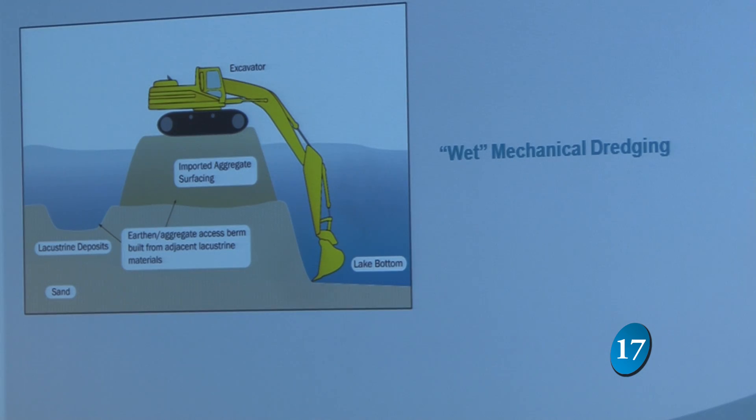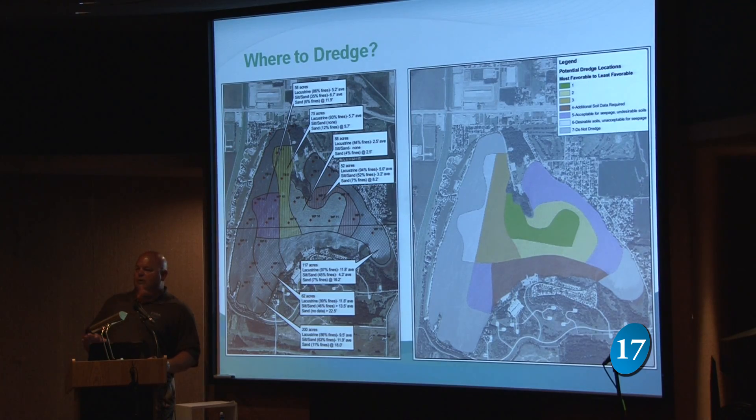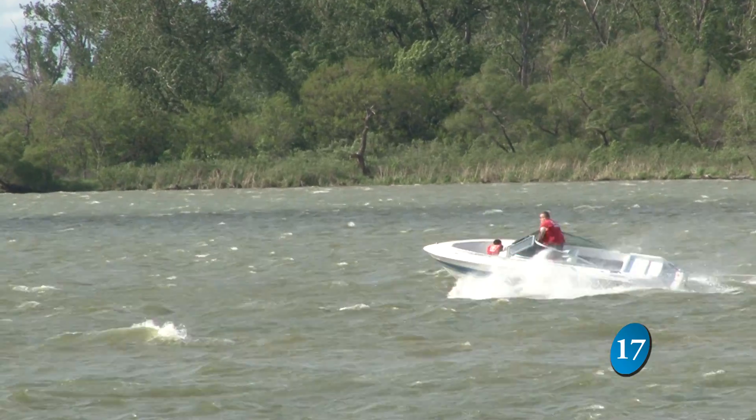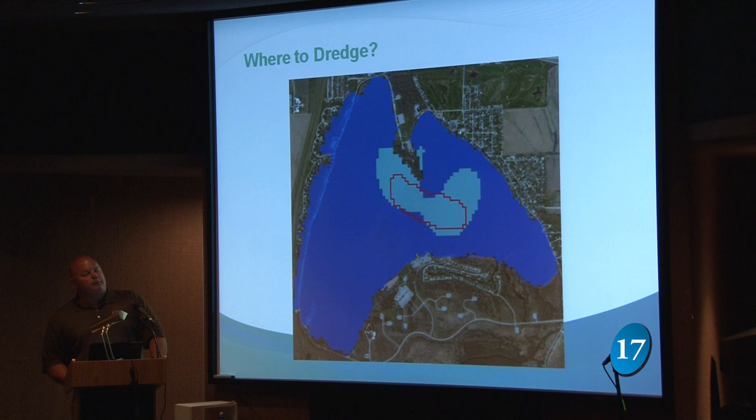By dredging Lake Manawa, we create extra depth that allows us to dilute some of the pollutants more often, and eliminate some of the resuspension of materials that occur on Lake Manawa with the wind and the boating activities.